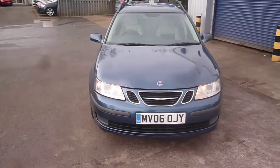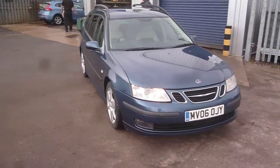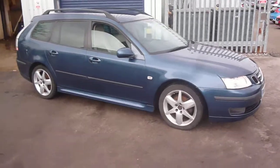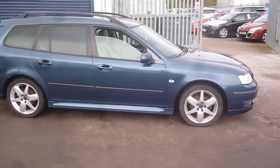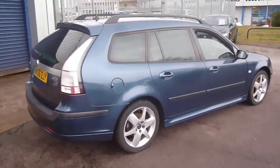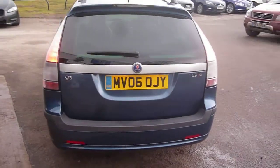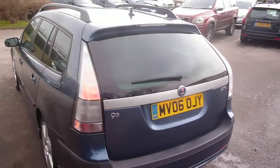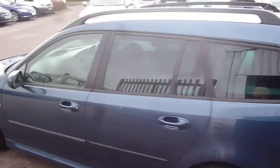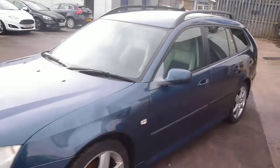Welcome back again to Rybrook Dealer PX. Here at Rybrook Volvo in Chester we have a Saab 93 Diesel Estate, MV06 OJY. The vehicle is finished in a dark blue metallic with a half cream, half black cloth, cream leather black cloth upholstery. It was registered in March of 2006, has had three owners, and has done a little under 121,000 miles.